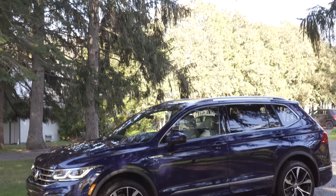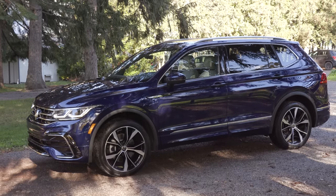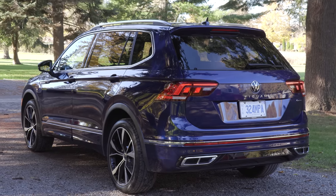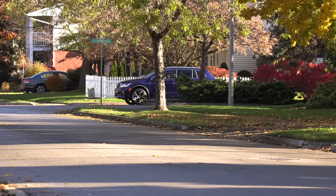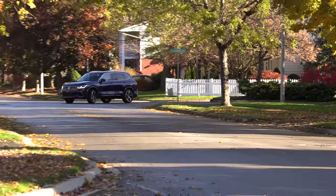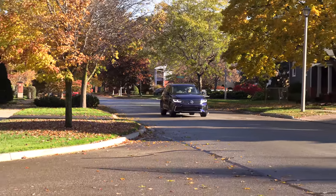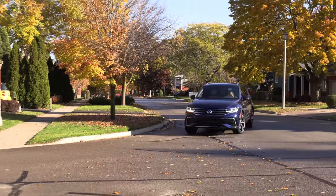This is a mid-cycle refresh — they changed the front and rear and some wheel options. But the big news is R-Line is now available on two trims. One below the top trim, you can get the R-Line Black Edition model, and that comes with black accents to the exterior and the R-Line badging. I think it's kind of a nice change.